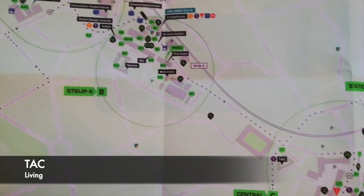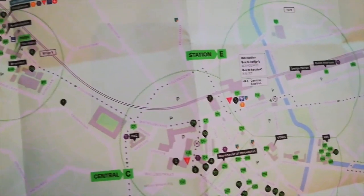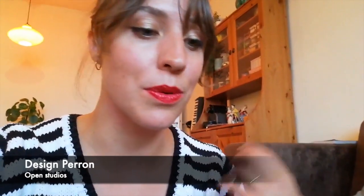Then in the central city, you have TAK, which is the temporary art center, which I think has an exposition focused on living right now. Then around the train station, you have the Designperon, where several design studios have their atelier, which they open up — and that's always really cool to see.